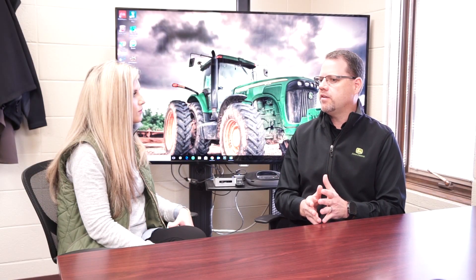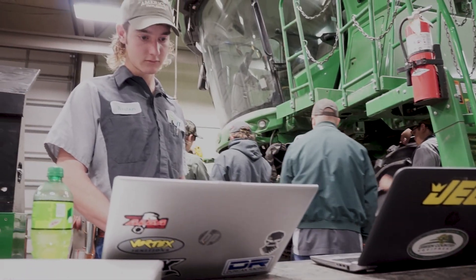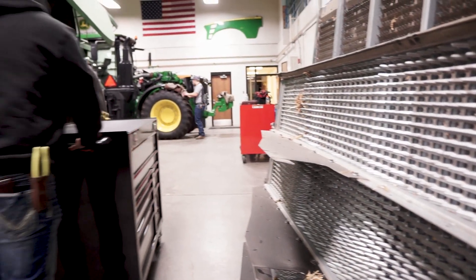We've got some of the latest technology out in the shop. We have 60-inch screens out there. All the students come here with laptops, so they have Wi-Fi access up on the tractors and combines and in the classrooms. They're able to access all their John Deere software, whether it's Parts Advisor or Service Advisor. They've got all those things that they need.